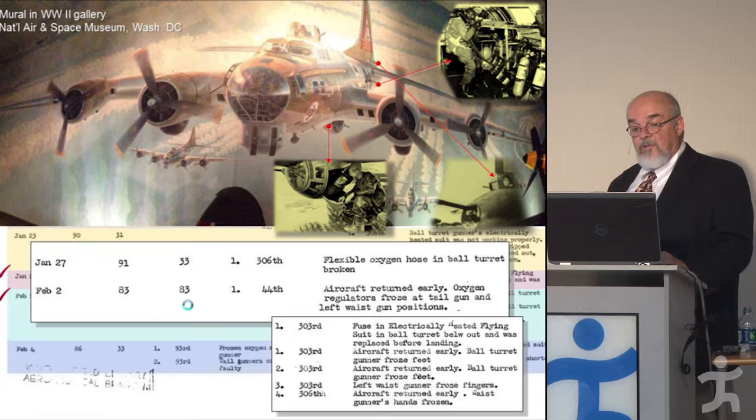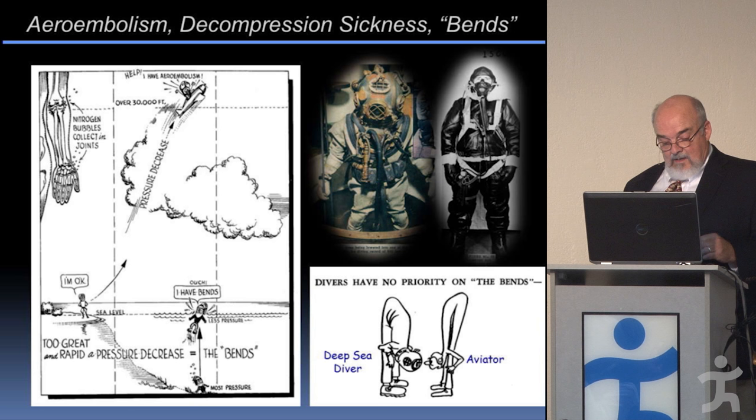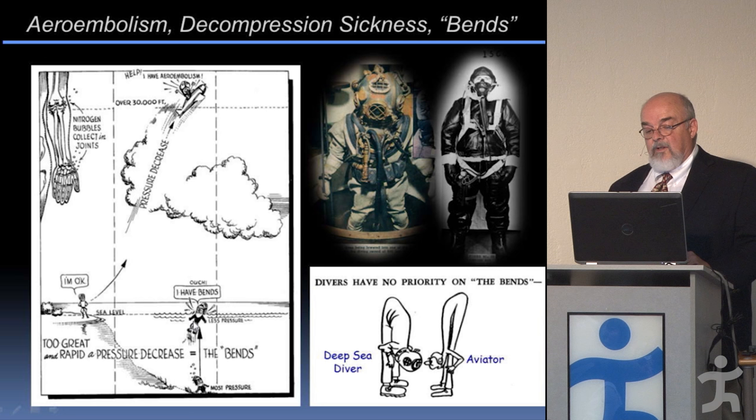The low pressure causes other problems. When ascending to altitude quickly in chambers and new planes, they realized that just like divers who ascend too quickly can get the bends — the drop in pressure causing nitrogen and other gases in the body to bubble — going from sea level's relatively high pressure to high altitude's low pressure produces the same problem. Divers have no priority on the bends; it was also a problem for aviators.